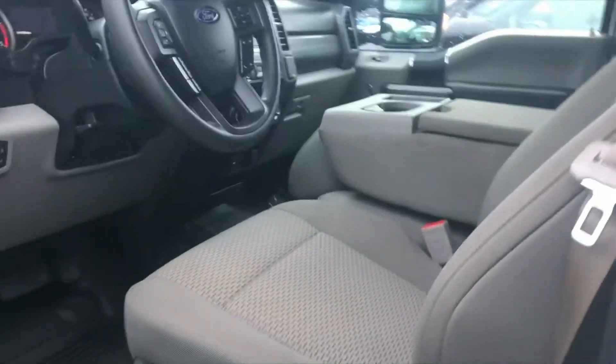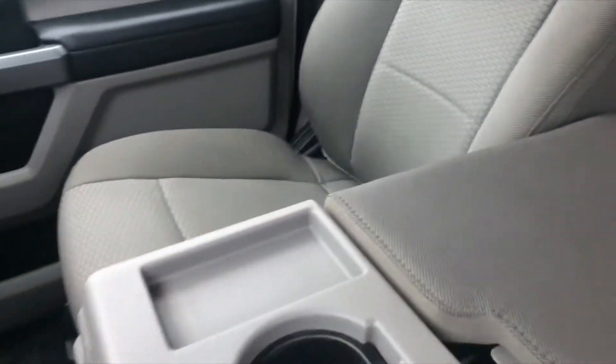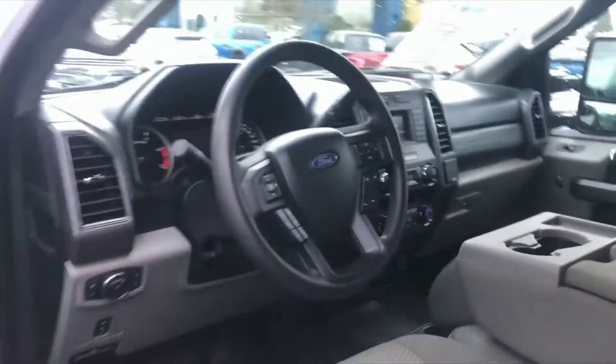Take notice of the interior rear condition. No stains, no rips, no tears. Absolutely impeccable. It's got the illuminated entry, easy access to all the controls with an arm's length. I love this truck.